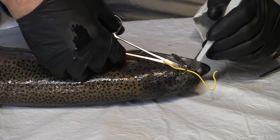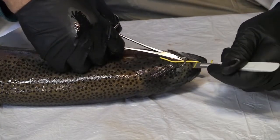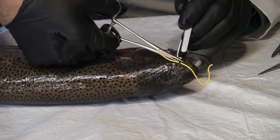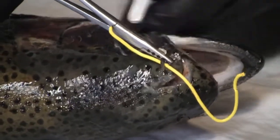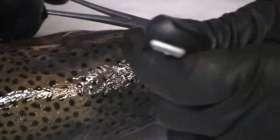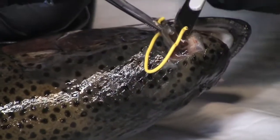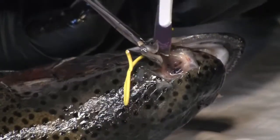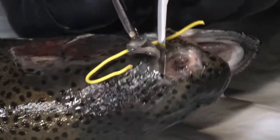We'll make some cuts around this olfactory organ — it's right in front of the eye — and we'll be able to lift the skin off. This is the part that's been hidden from most fishermen; they never get to see this. You can do this at home on the next fish you catch — just cut around the olfactory organ and see where the nostrils are. And voila, underneath where the nostrils are, there is the olfactory organ.